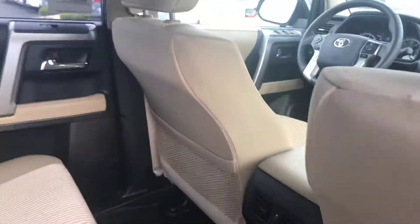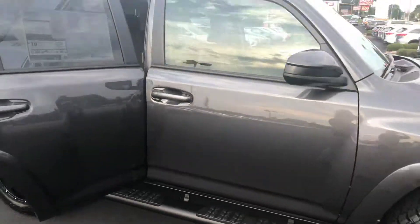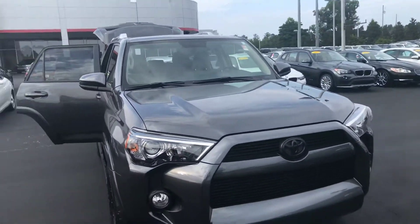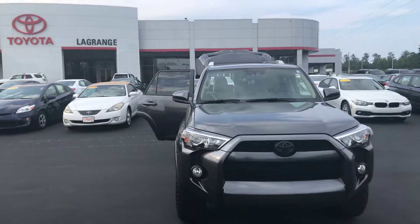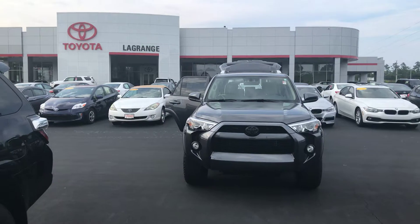Keep in mind that you're also getting two years, $25,000 complimentary maintenance prepaid from Toyota for oil changes and tire rotations. Utilizing our service department here at LaGrange Toyota will also give you tires for life. We have an awesome inventory and some great incentives available very soon.